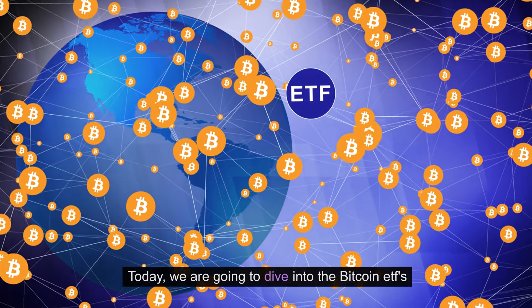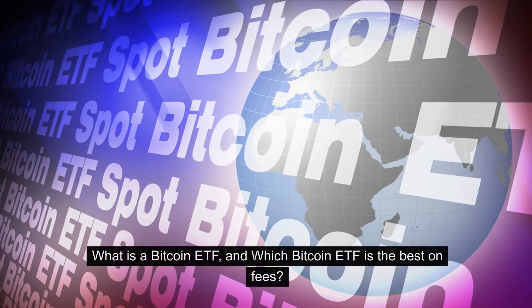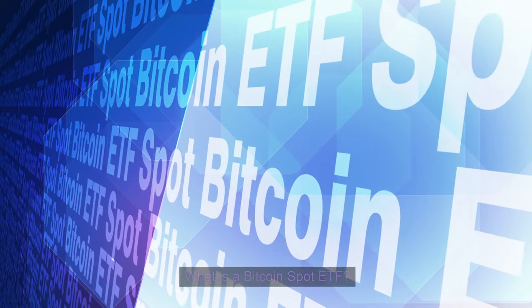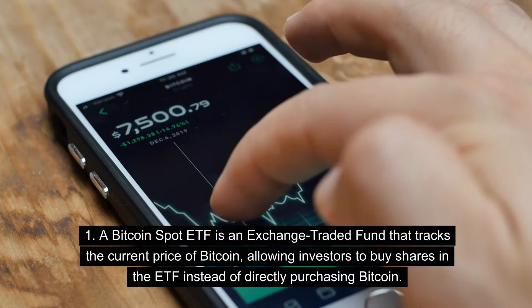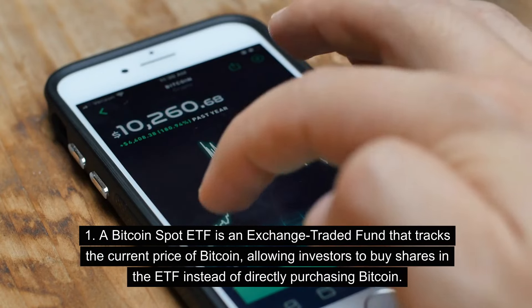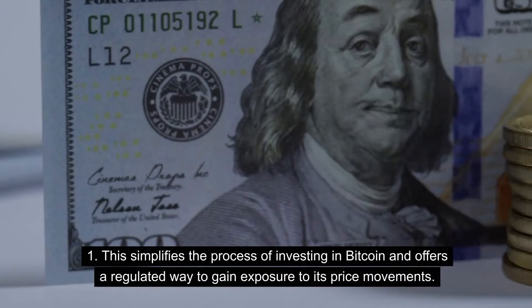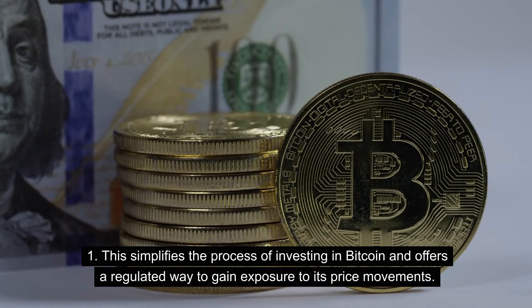Hello crypto rookies. Today we are going to dive into the Bitcoin ETFs — what is a Bitcoin ETF and which Bitcoin ETF is the best on fees? A Bitcoin Spot ETF is an exchange-traded fund that tracks the current price of Bitcoin, allowing investors to buy shares in the ETF instead of directly purchasing Bitcoin. This simplifies the process of investing in Bitcoin and offers a regulated way to gain exposure to its price movements.